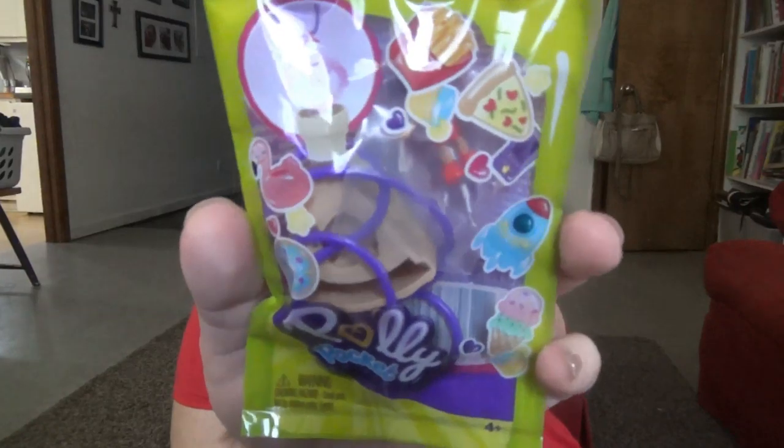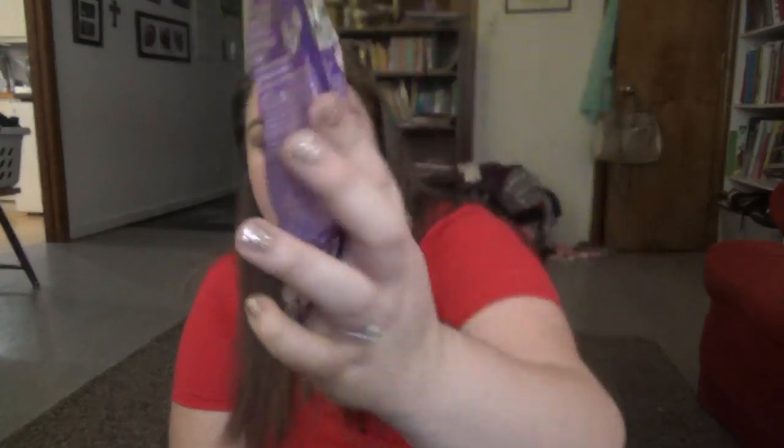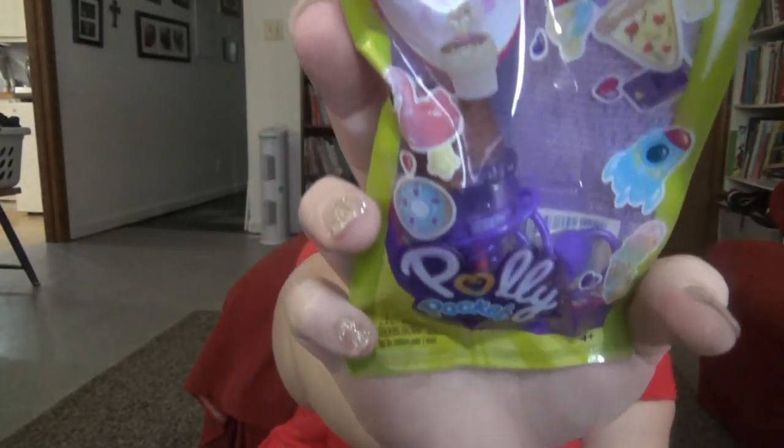I always try to keep things even for them and get them similar items, so I got them each two toys. For Lily, I found these Polly Pocket necklaces — she's really been into Polly Pockets. One is shaped like a pizza and the other is shaped like an ice cream. Both of these were from Dollar Tree.